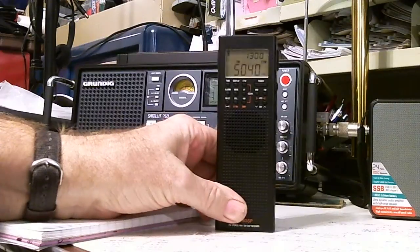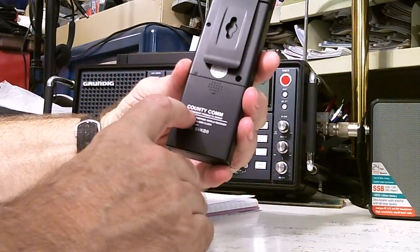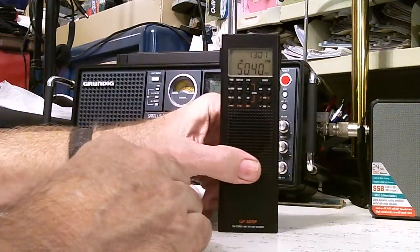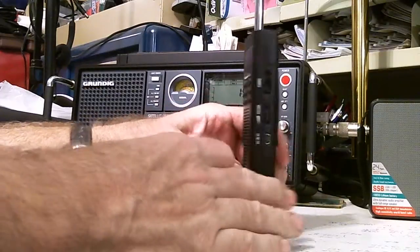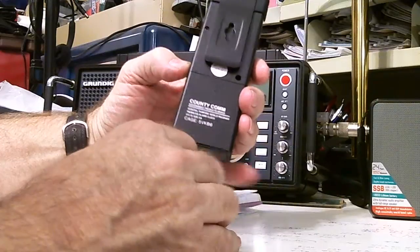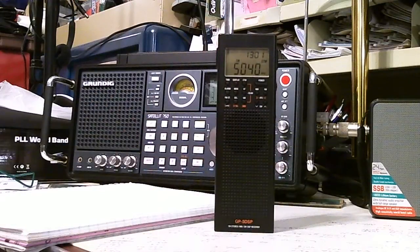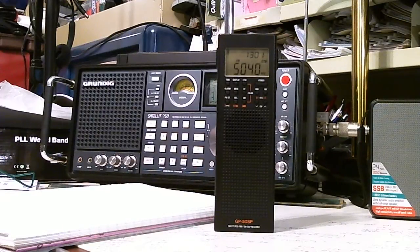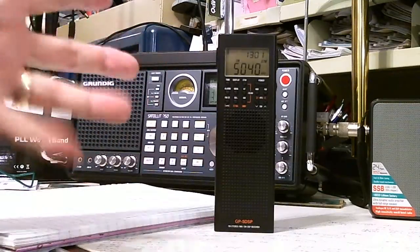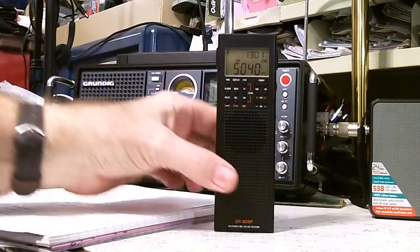What I'm going to show you today is the County Comm radio that they sent me for review. You can go to their website at countycomm.com to see this radio and a whole bunch of other things they sell. I did a functional feature review a couple of shows ago, and now I still have to do the reception test.